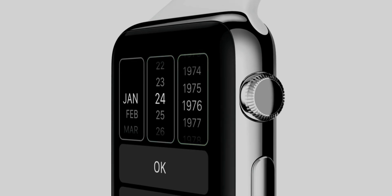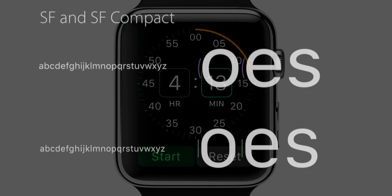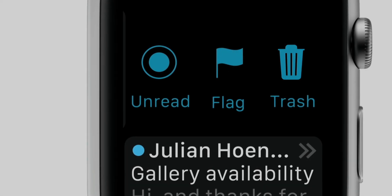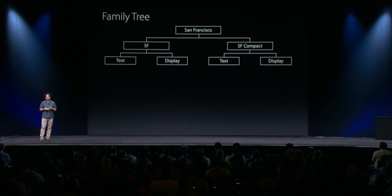In order to solve the problem of text readability on the watch, the first generation of Apple Watch took the lead with SF Compact fonts for small screen devices. Compared to fonts on mobile phones and computers, its lettering is narrower and more compact in design, but at the same time, the spacing between letters is magnified — guaranteeing that within the limited space of the watch screen, it can display more text without being indistinguishable.